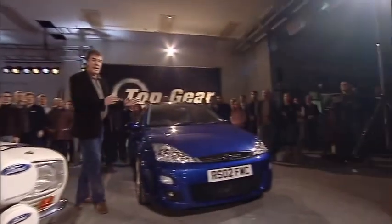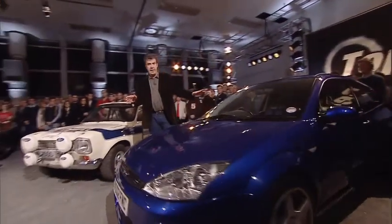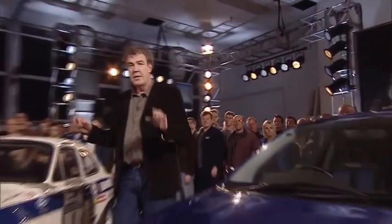And what we've got here is a perfectly normal Ford Focus RS — leather seats, hot and cold running electric windows, the lot. So, same driver, same track. Let's find out which is the fastest.